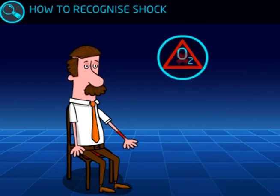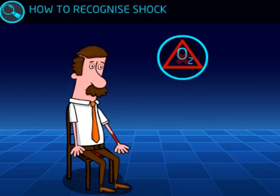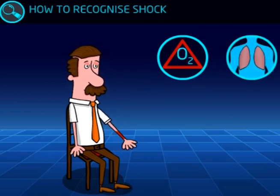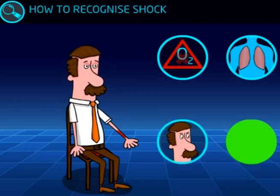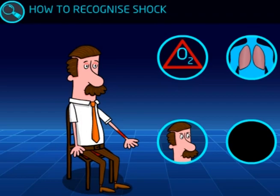As the brain is affected by low oxygen, more symptoms can develop, including yawning or gasping for air, restlessness, aggressive behaviour, unconsciousness, and ultimately the heart will stop.